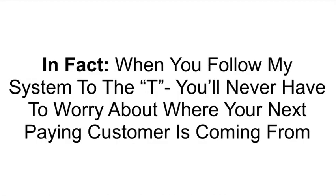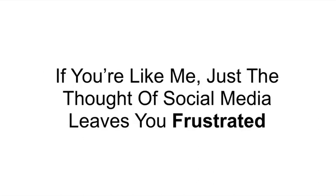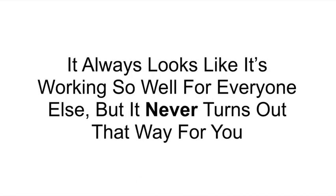When you follow my system to the T, you'll never have to worry about where your next paying customer is coming from ever again. Because if you're like me, just the thought of social media leaves you frustrated — it always looks like it's working so well for everyone else, but it never turns out that way for you.